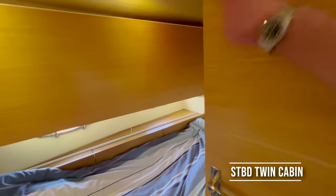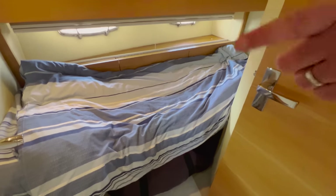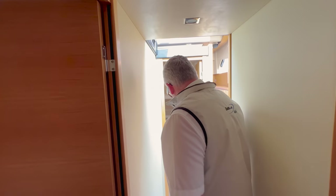The bunk bedroom — that bunk folds up and down and that one's fixed. You've got the air conditioner, plug sockets, reading lights, and a TV. It also makes a very good and reliably-informed booze and wine storeroom.